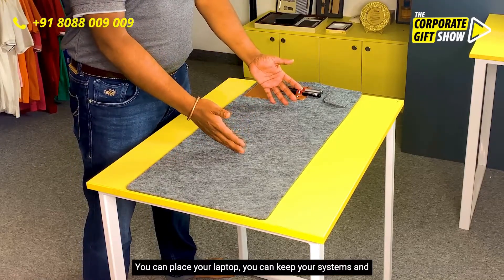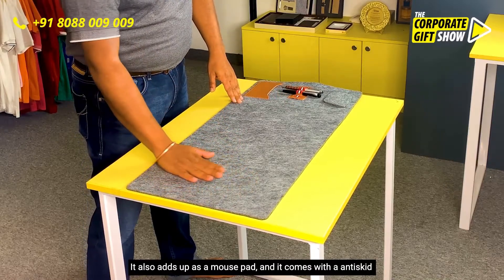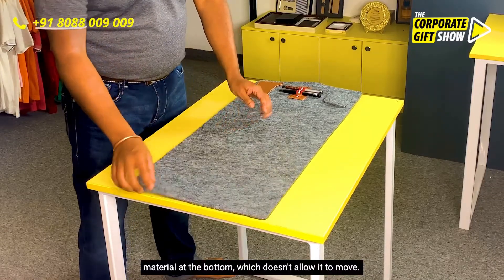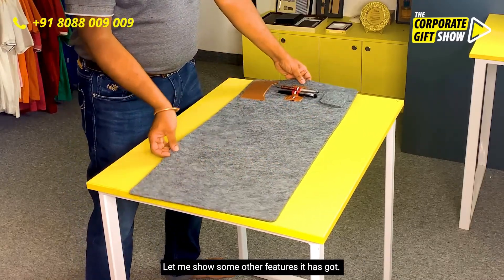It also functions as a mousepad, and it comes with an anti-skid material at the bottom which doesn't allow it to move. Let me show you some other features it has.